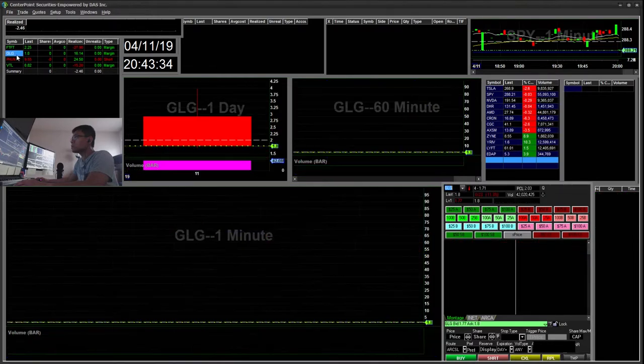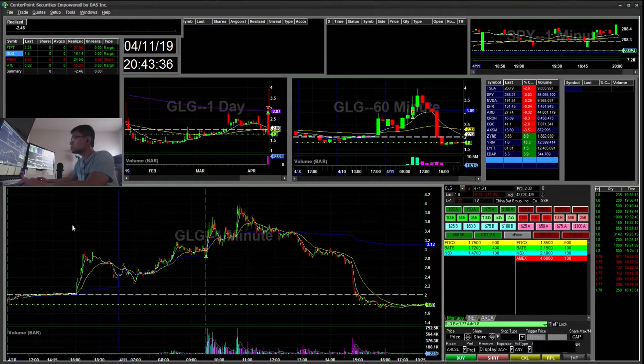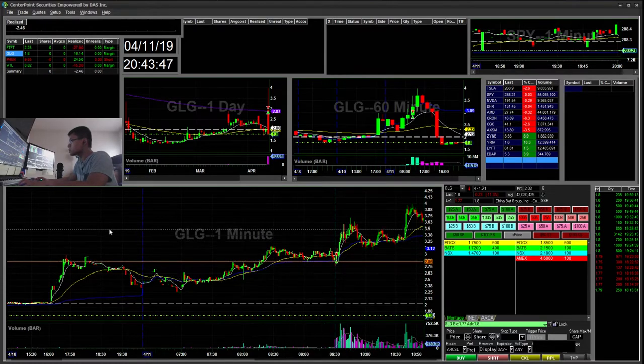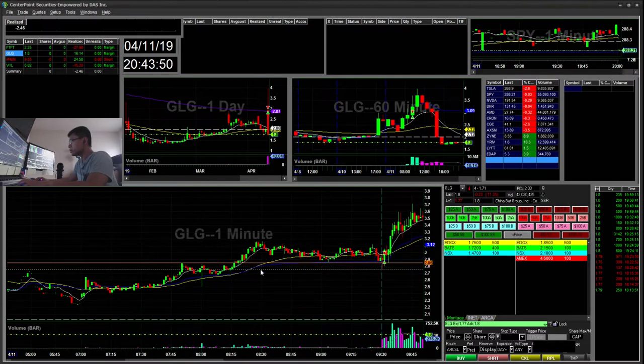My first trade was GLG. I rarely trade the first minute or two from the opening bell, but I saw this one holding the 286 area. During pre-market it had this 286 support. During the open it whipped down and recovered, and then the second minute it whipped down and covered. So I went ahead and longed this at the 288 area, and it was just a really quick scalp for a $16 win. I took it when it was towards $3.